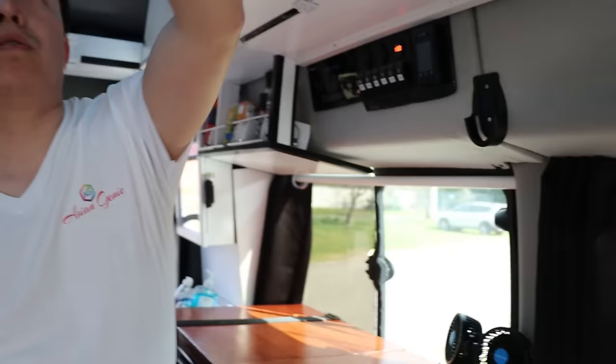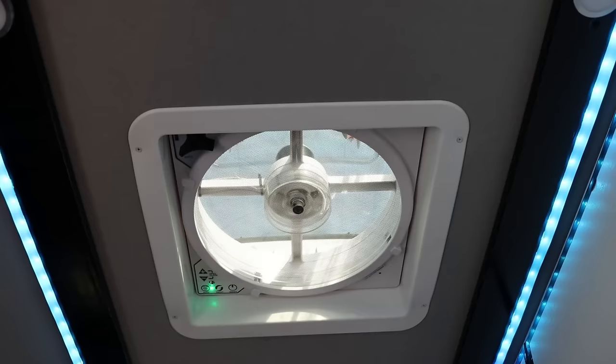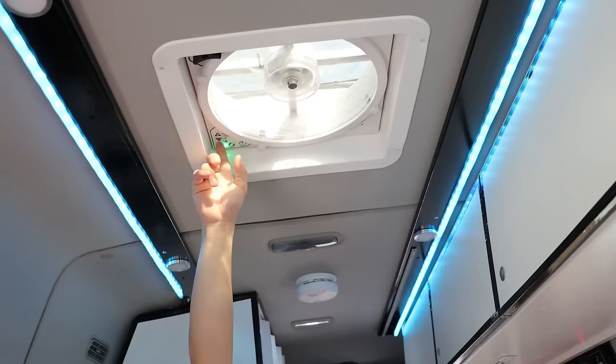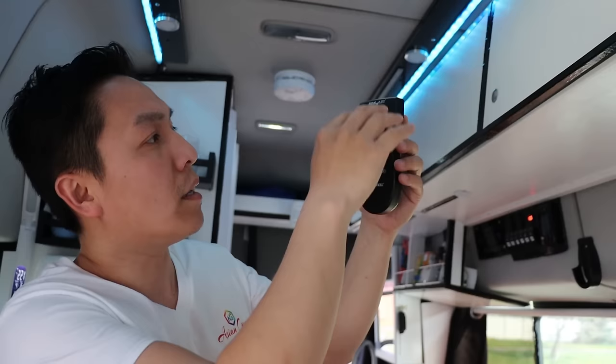This is your MaxAir fan remote control — you can control the roof fan with this. It has all the bells and whistles. It will run in the rain, so you don't have to worry about any rain getting inside. You can run it anytime, anywhere, in any conditions. Right now it's in auto mode — there's a little heat sensor that will detect how hot it is, set at 78 degrees. It will turn on at whatever temperature you set, and once it reaches that temperature it will close and turn off.